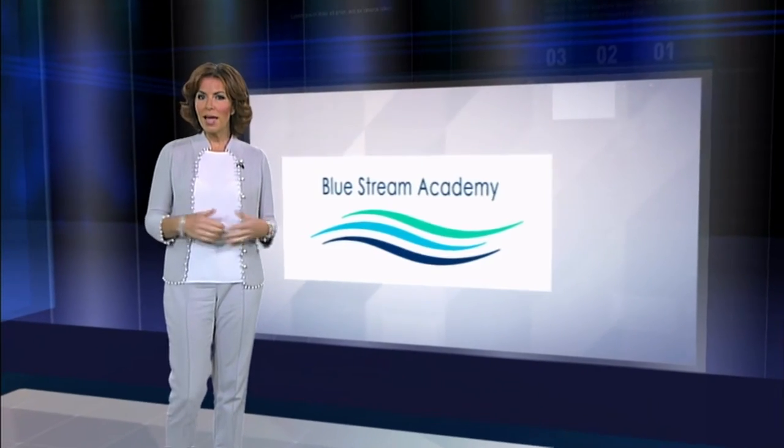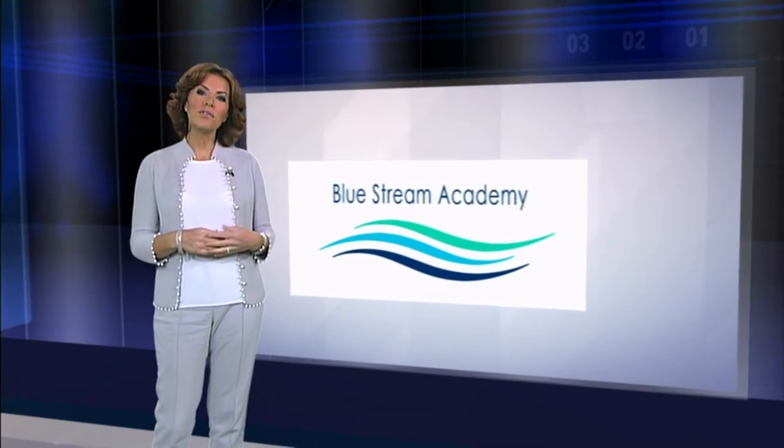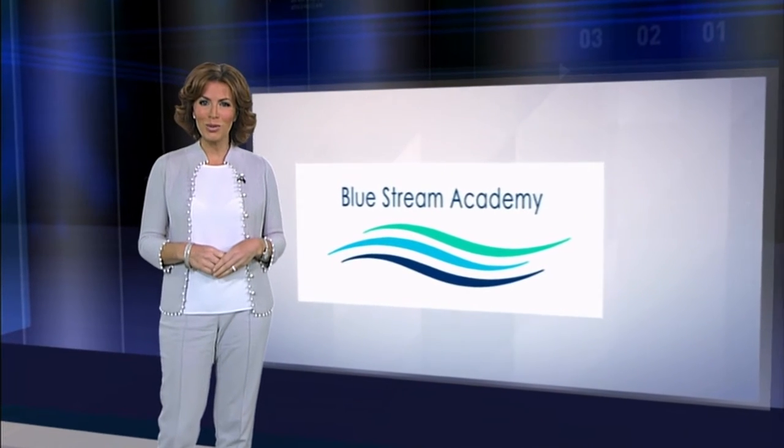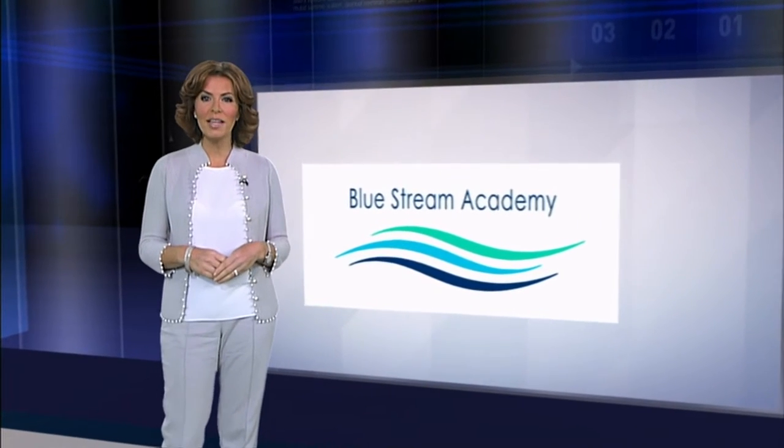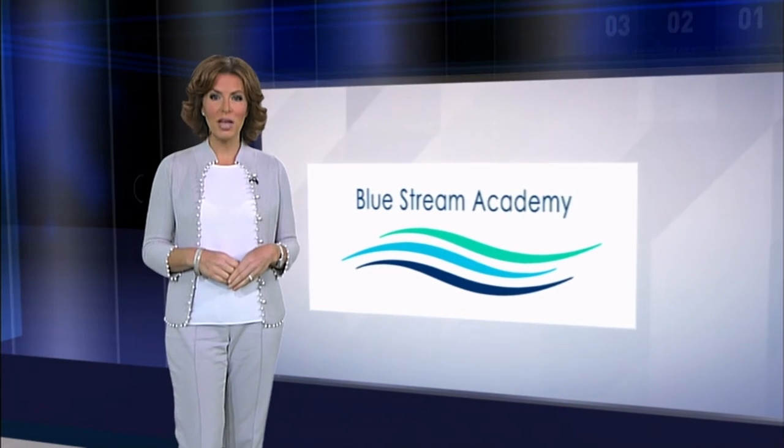Now across the country, NHS staff are looking to find solutions that will help them cut costs without compromising quality patient care. Bluestream Academy, the market leader in e-learning for GP practices, is focused on delivering just that. Julie MacDonald went to see how their online training suites save CCGs money whilst improving the patient experience.